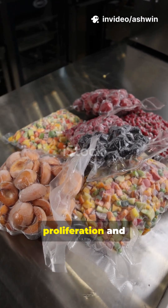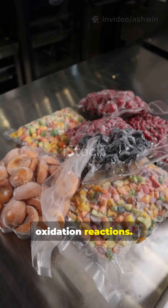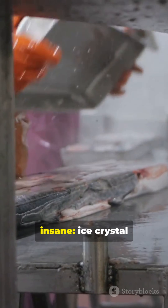This prevents microbial proliferation and drastically slows Maillard and lipid oxidation reactions. But here's where it gets absolutely insane.